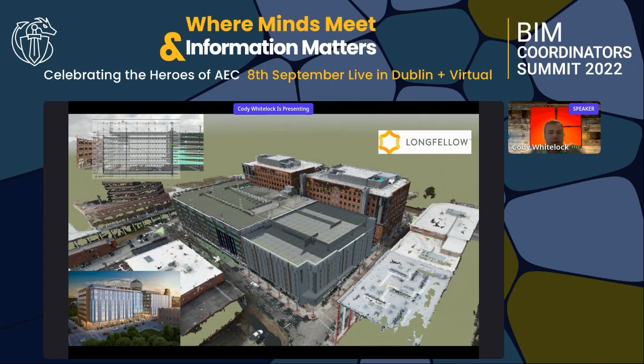Now I want to go over at a high level some of the projects we're working on at different stages using Revizto to help solve constructability issues. The first project is Durham ID — a project we built a few years back. The challenge is that it's now an existing site, but we're building a new parking deck that needs to integrate with the old parking deck and the existing buildings.